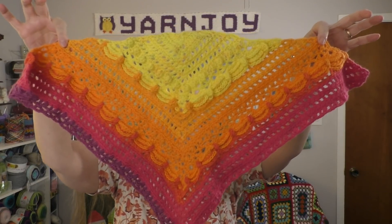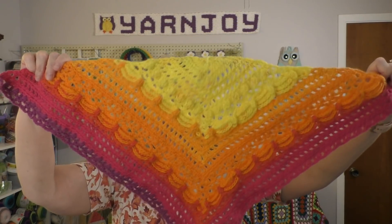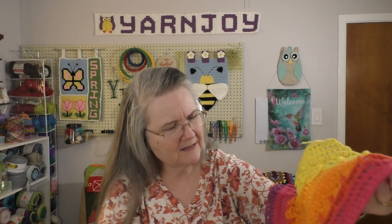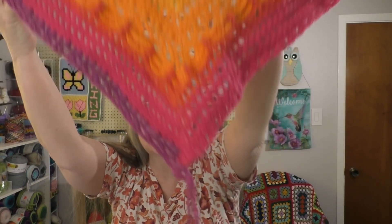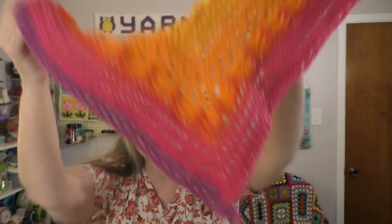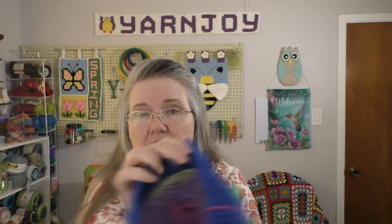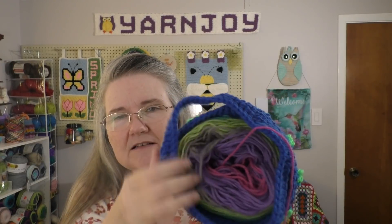Here is my progress on it so far. I think I'm into about the third repeat, and you can see I am now getting into the purple. This is my first cake so far and I still have quite a bit left. I'm getting into the violet, then I'll get into the purple, and then some green will be next.